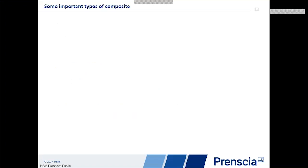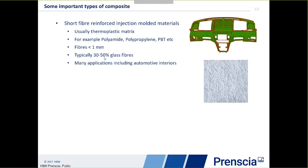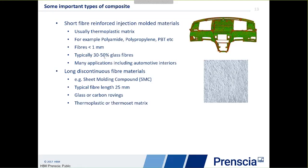Now let's look at composites. We have three major types being used in the industry today. First, short fibre reinforced injection moulded material — very short fibres with different polyamides or polypropylenes, with typical glass fills of 30–50%. These started in non-structural components and are moving to structural applications in automotive interiors. Second, long discontinuous fibre materials like sheet moulded compound — typically longer length glass or carbon fibres with a thermoplastic or thermoset matrix. These are already used in semi-structural components in many automotive vehicles.